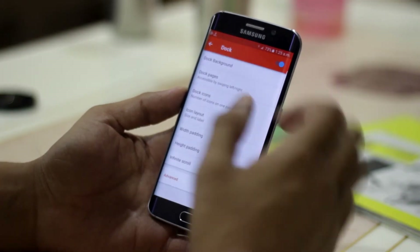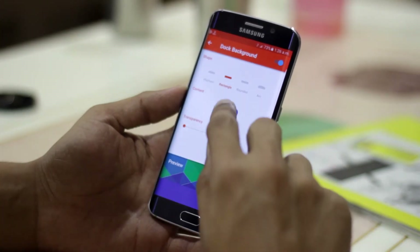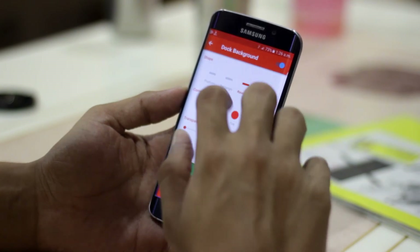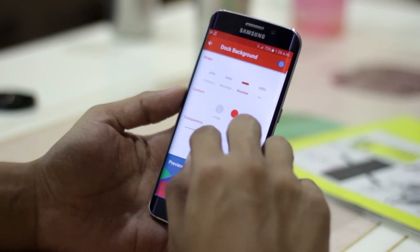But everything is not perfect in this launcher. The problem I faced while using it was going inside Nova settings — there are so many options that it made me confused. I'm not saying adding more features or options is bad, but they have added so many options that it's really difficult to understand.